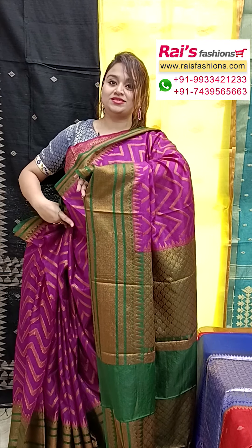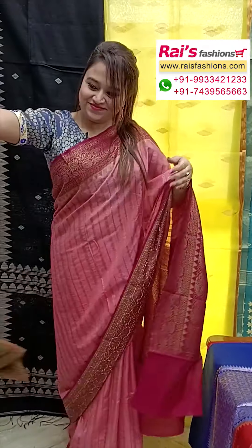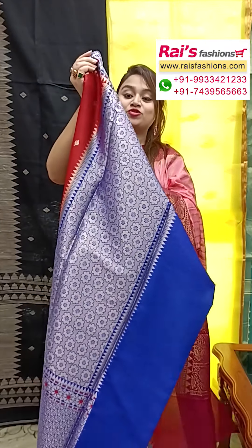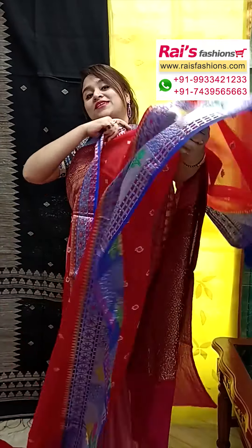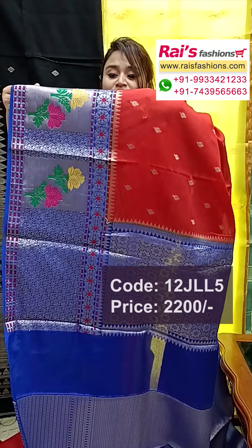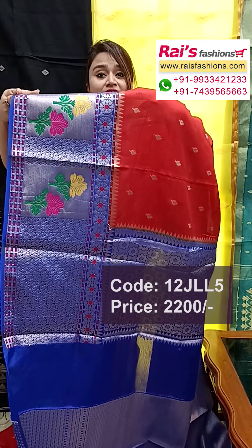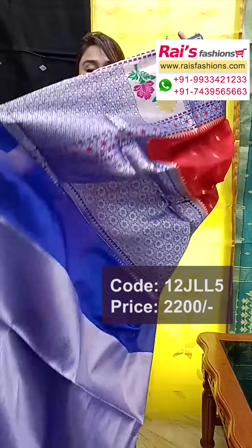Beautiful color combinations, very bright — best for your festive wear. Pure Banarasi soft silvery silk with heavy buta work, soft material. All-over weaving leheria pattern design in dark magenta pink shade. The border portions are fully traditional leheria pattern weaving design with a heavy worked border, and the pallu is a contrast green shade.